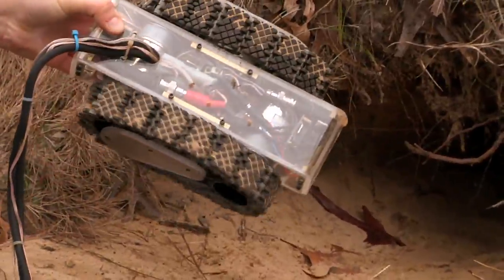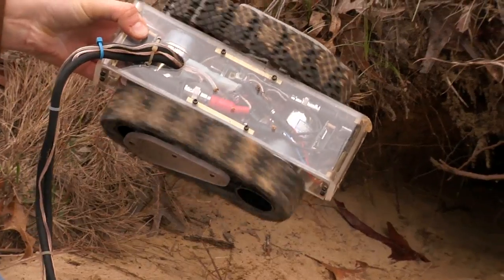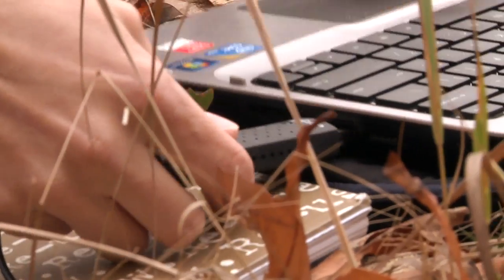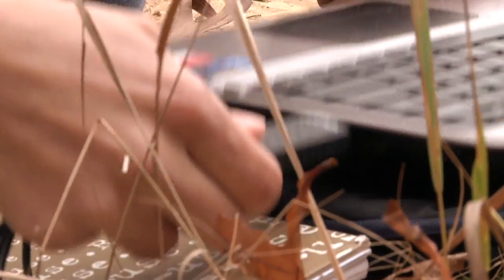The robot is controlled by a differential drive track system that's connected to a controller, and this is all connected to the robot via a tether. You use a USB connection to actually view the live feed connected to the computer, and then you drive the robot in via the front camera and switch to the back camera when you need to drive it back out. With other robot systems, typically a cable is run down a burrow via PVC tubing of some kind, and you don't have much control over these types of camera systems.